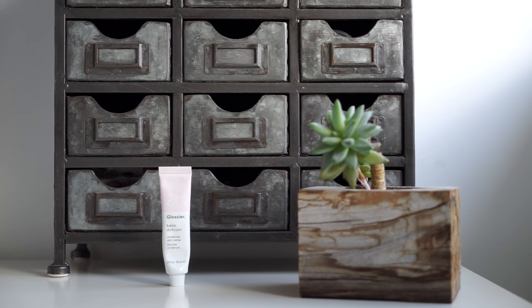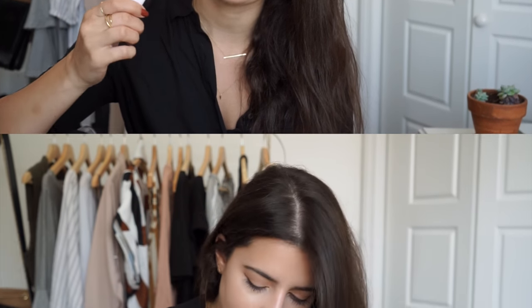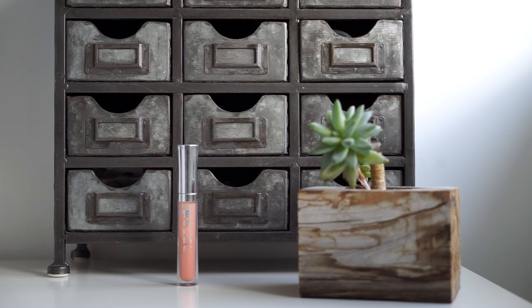Next is the Glossier Balm.com — I also talked about this in my March favorites and I can't get enough of this lip balm. I also have my Buxom lip gloss in Amber — it's a beautiful peachy gold color that's my favorite for spring and summer.